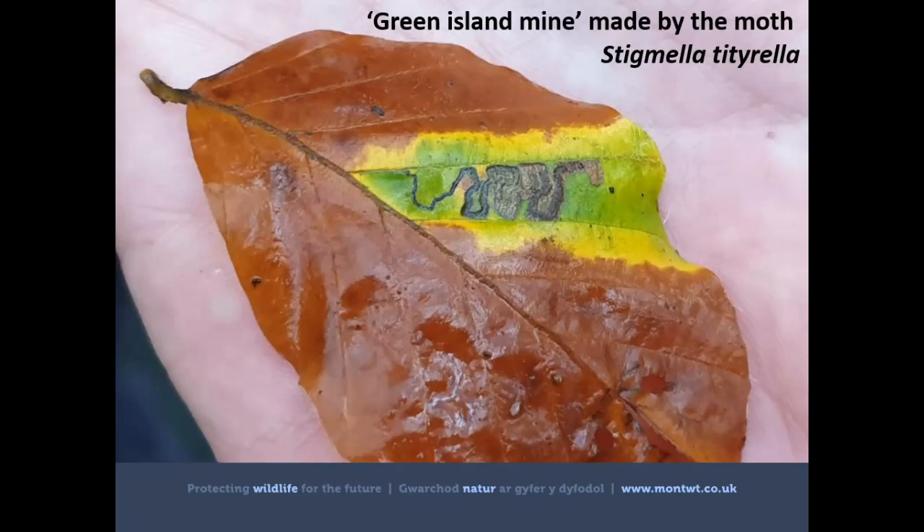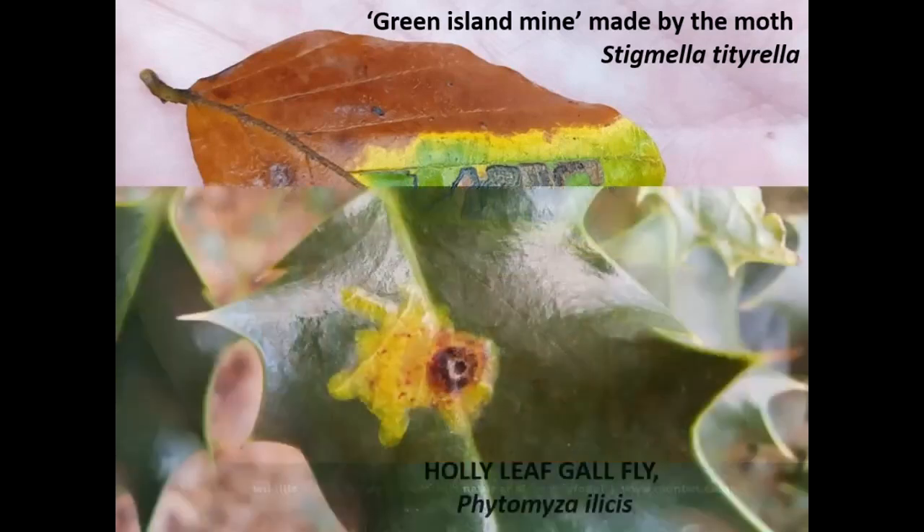It's worth mentioning that these 'green island' mines are a result of moth larvae keeping the tissue alive — chlorophyll and all — so they can go on feeding. But it's not just these animals that can cause green islands on leaves; infections by some fungi and bacteria do it as well, and apparently it's actually the bacteria within the larvae that are generally responsible. One species of mine which can be spotted throughout the winter is the holly leaf gallfly, Phytomyza ilicis, which makes distinctive marks on the evergreen leaves of holly.